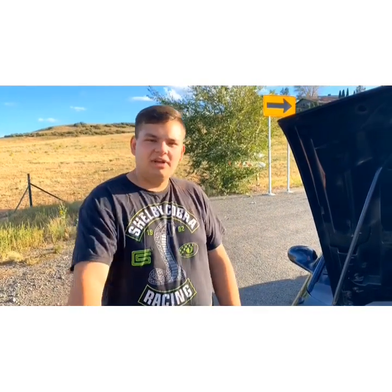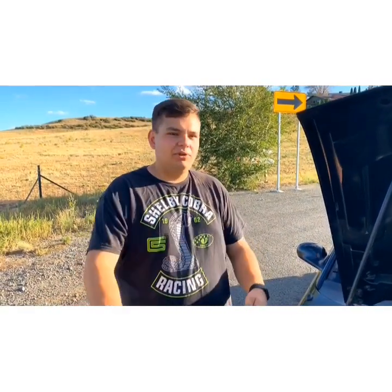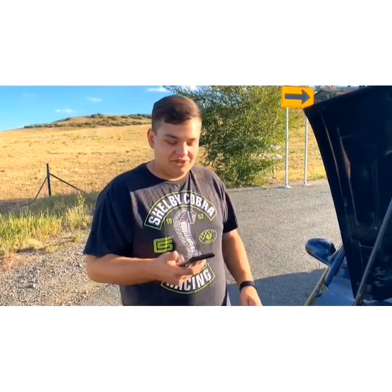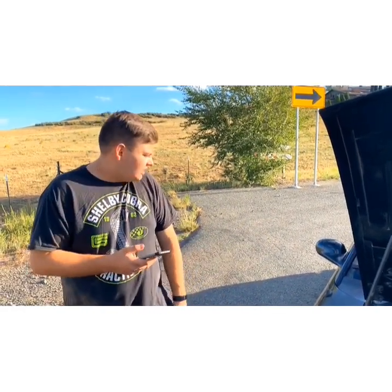If any of you other guys are running 94-95 5.0s, comment below and tell me if parts are more expensive for you too. I might just be a cheapo but I'm a college student, so parts being really expensive for this car is a real issue.